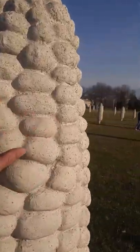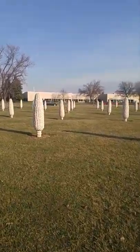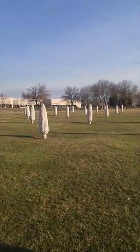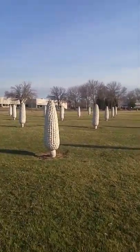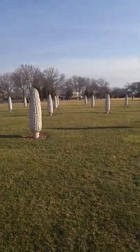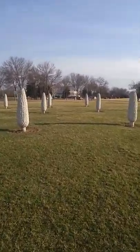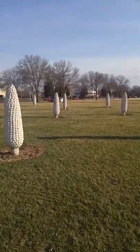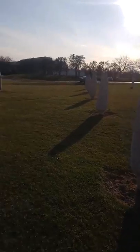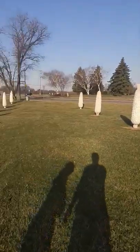We've got a nice concrete corn — rows and pools of it. It just seems to go on and on. It's pretty sunny out today. I guess that's about it.